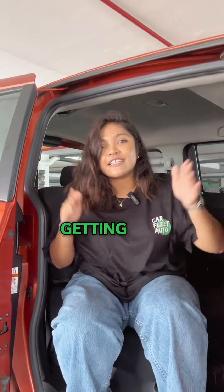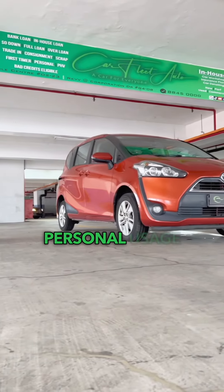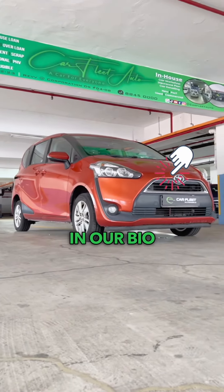For this 2018 Toyota Sienta 1.5, you have about four years and three months left of COE power free balance. If you're interested in getting this as your private hire car or as a family car for personal usage, click on any of the links in our bio. Bye!